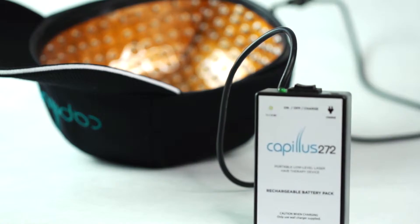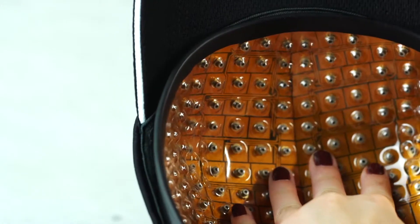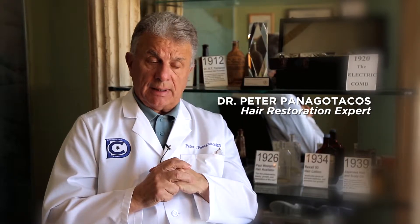The Capellus cap is, I think, a great unit that has taken these low-level laser lights and put them in a cap that's very sturdy, works well. And today, I think it's probably the top of the line — the Cadillac of the ways of delivering light to the scalp. Yes, I would recommend this cap to my patients.